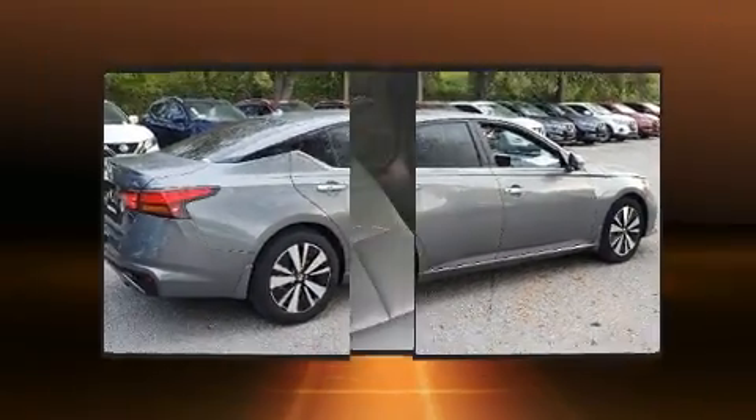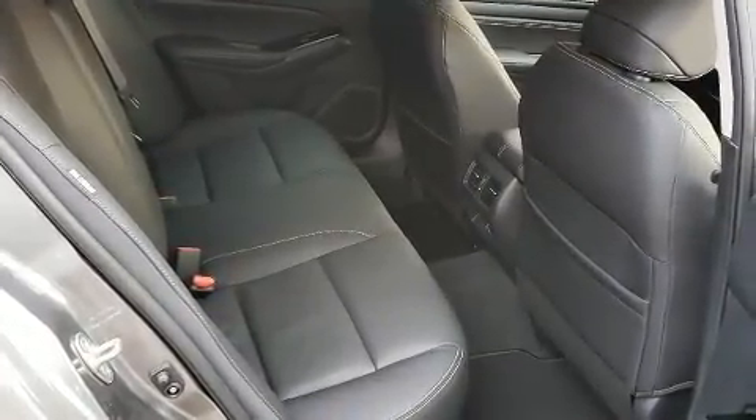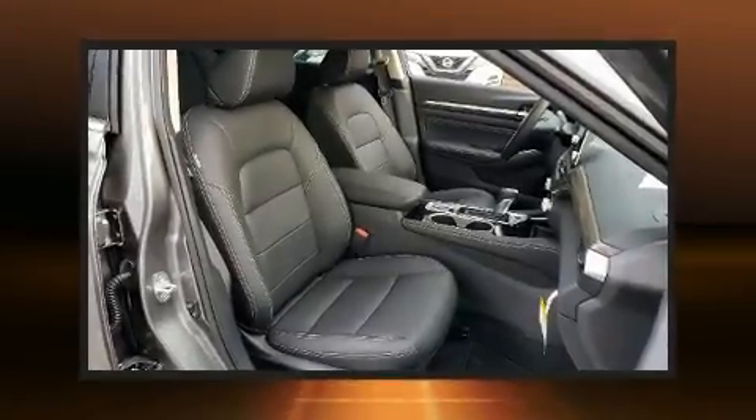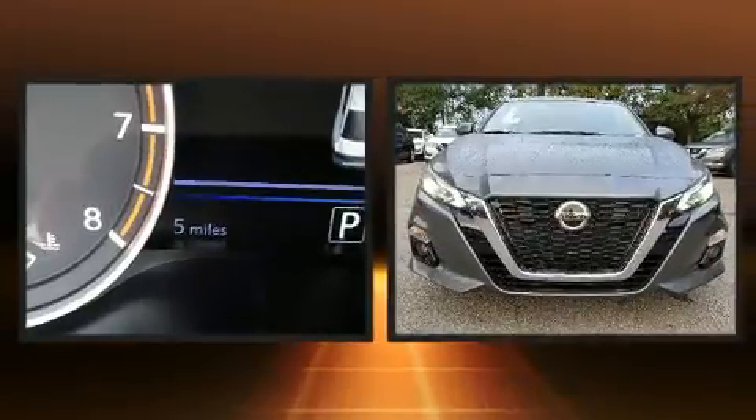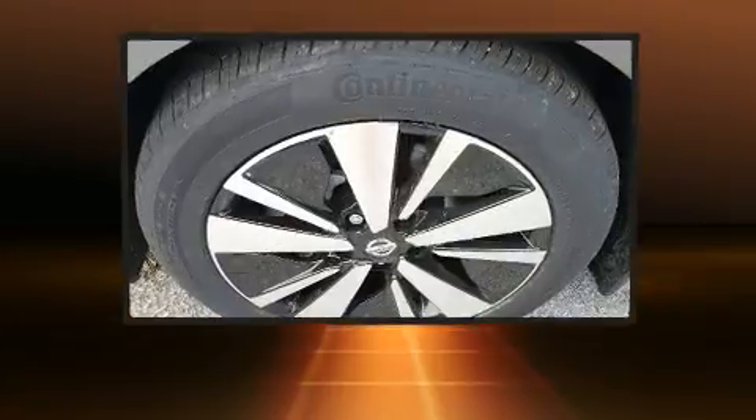Nissan also prioritized safety and security by including dual front impact airbags, front and rear side impact airbags, traction control, brake assist, a security system, and four-wheel disc brakes with ABS.